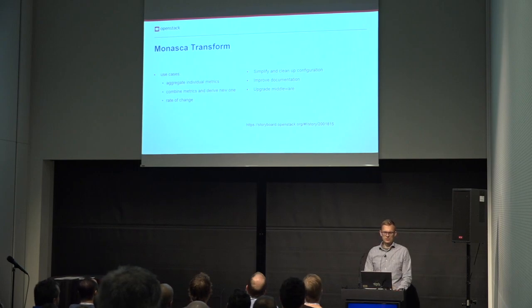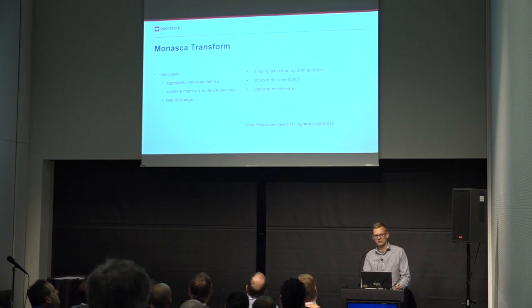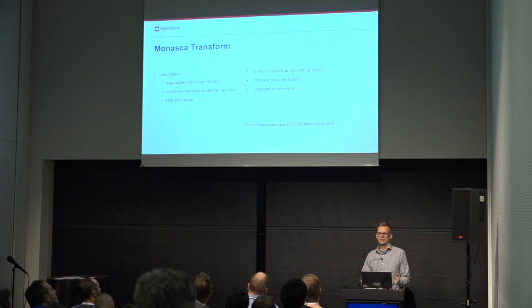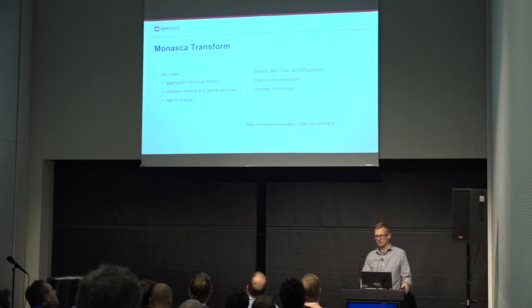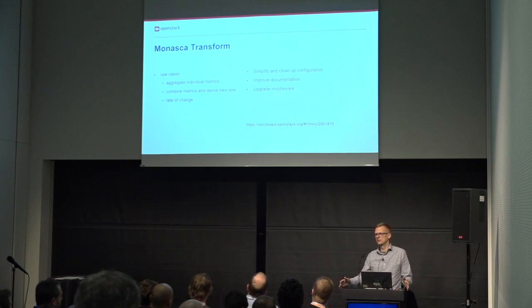The next area we worked on is MONASCA Transform, our aggregation engine. It consumes measurements from the Kafka queue, makes calculations, and then generates new aggregated metrics back into the system. It can aggregate measurements across different metrics — for example, CPU usage across all instances on a node — combine different metrics to generate a new one, such as calculating CPU utilization from logical cores and idle percentage, or compute a rate of change of a given metric, like how fast available storage is decreasing.